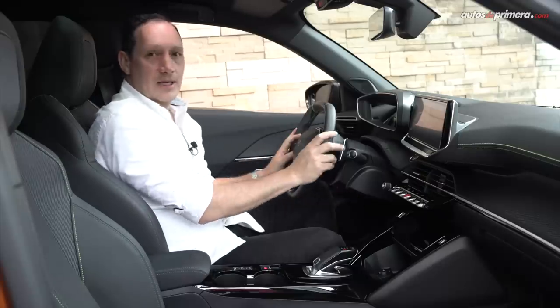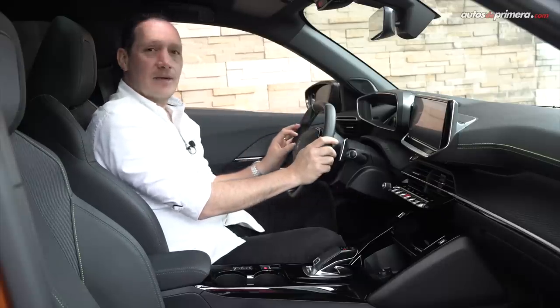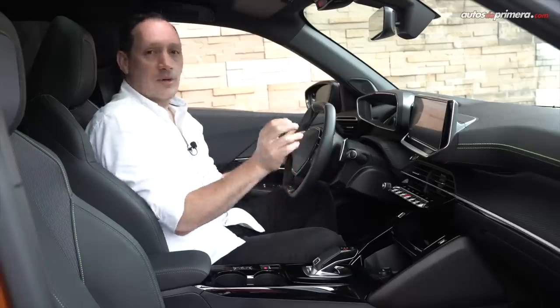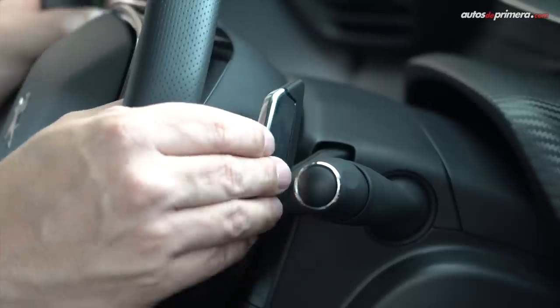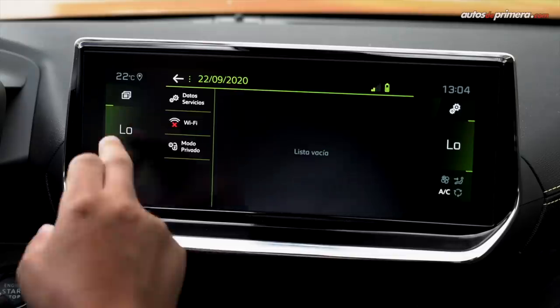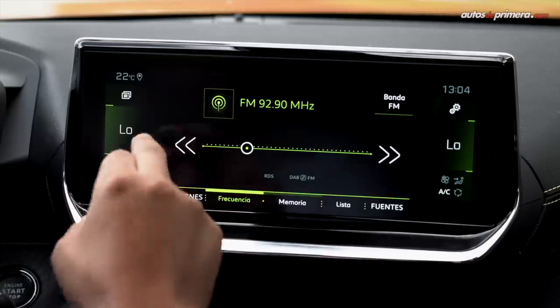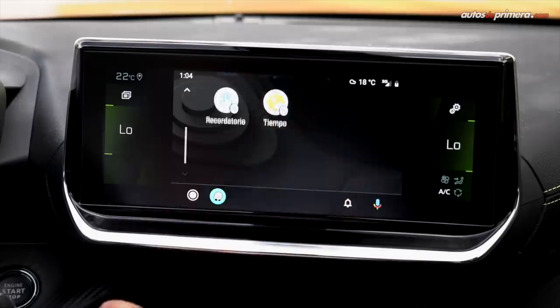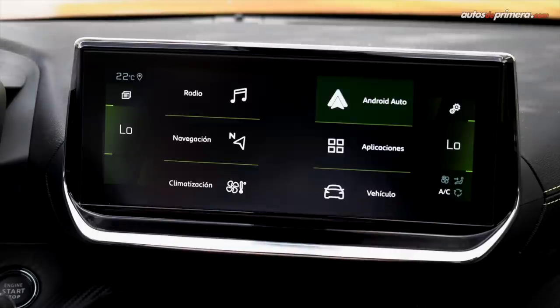Tiene algunos botones para manejar el computador de a bordo y el sistema de infoentretenimiento; de este lado está el control de crucero y las levas de cambio están fijas en la columna de la dirección. La nueva pantalla táctil en el centro del tablero es de 10 pulgadas, tiene conectividad con Apple CarPlay y Android Auto, junto con la función Mirror Screen.